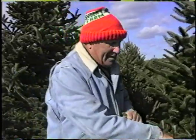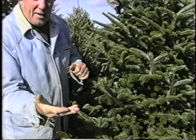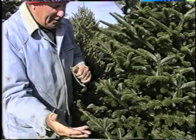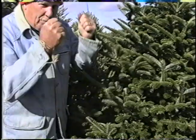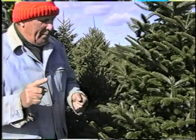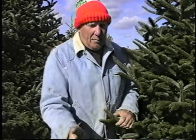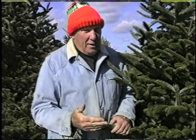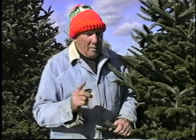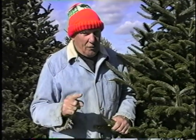Now if you go to a retail lot, one of the first things you should do is pull on the branches. Look at your hand and see if there's any needle loss. If there are needles on that hand, then you know you've got a problem with the tree. Shake the tree up and down. Also look at the base of the tree — put your hand on the very bottom and see if it's got sap on it. If the sap is dried, it's an old tree and it's not going to last. Remember there's a difference between buying from a retail lot and buying a Rhode Island fresh cut tree.